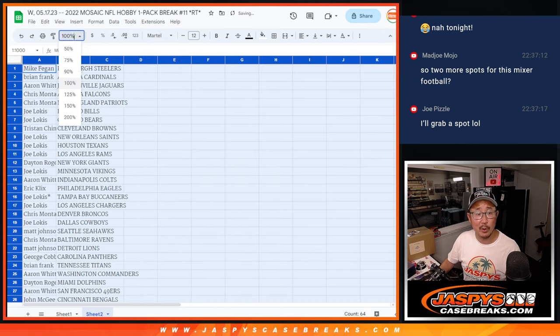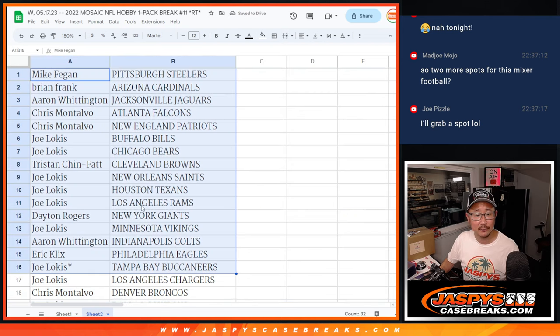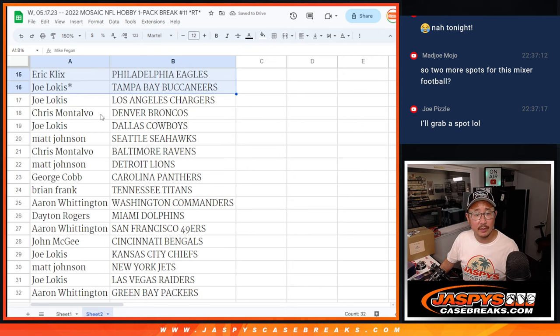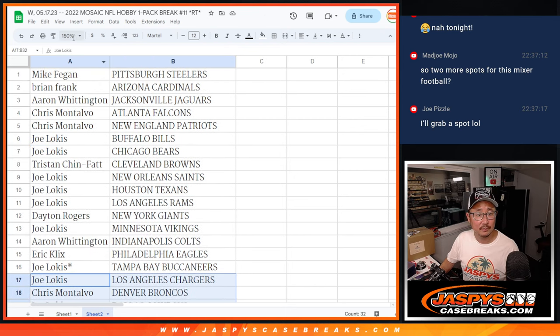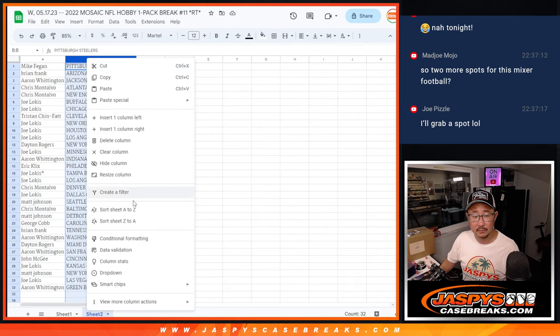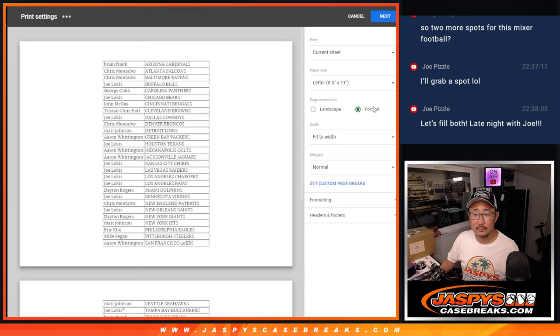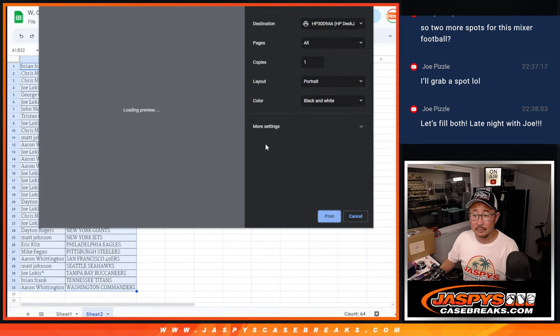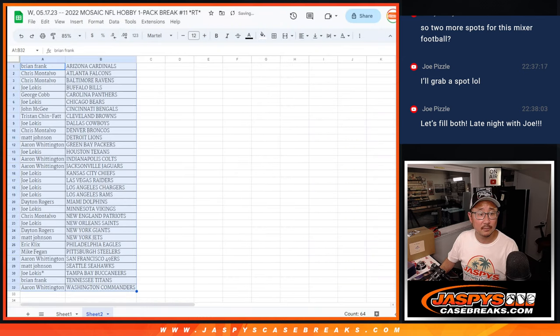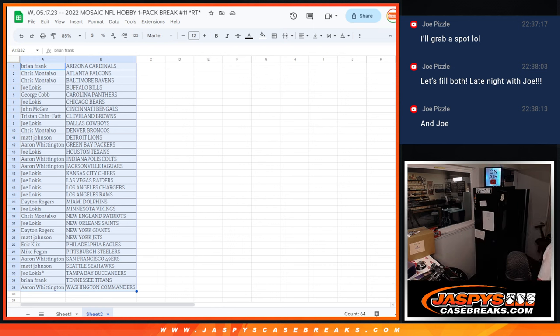The next filler for this high-end football mixer already posted, ladies and gentlemen. Here's the first half of the list right here, the second half of the list right there, and the third part of the list right here.